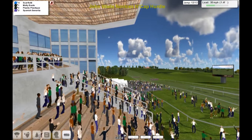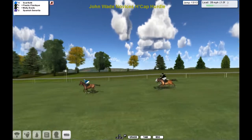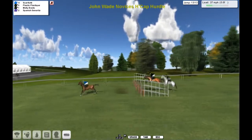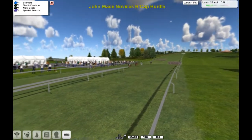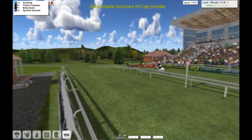We've gone through a funny camera shot — we can't see the horses, now they're back again. Scarfiotti still in the lead, coming down to the final flight of hurdles, one more to get over. He skips over it nicely. Plastic Plastique and Molly Boots are chasing but they're not going to get close. And Scarfiotti — wire to post win! Scarfiotti the winner, Plastic Plastique second, Molly Boots third and Spanish Senorita fourth.